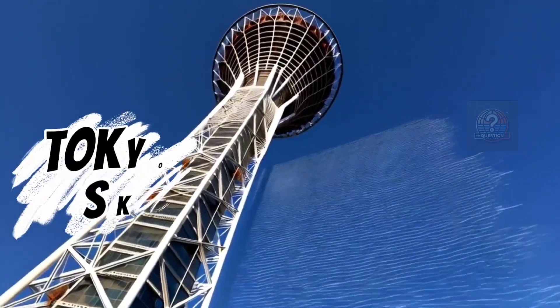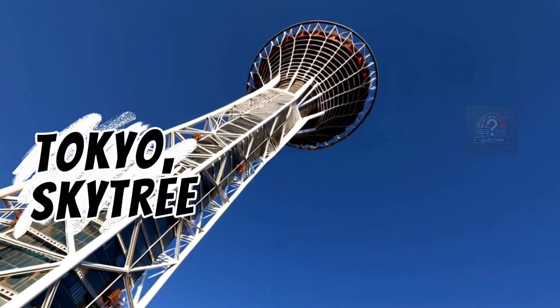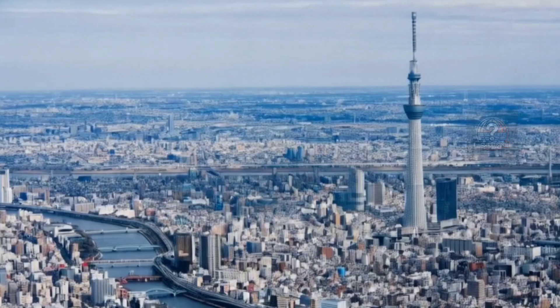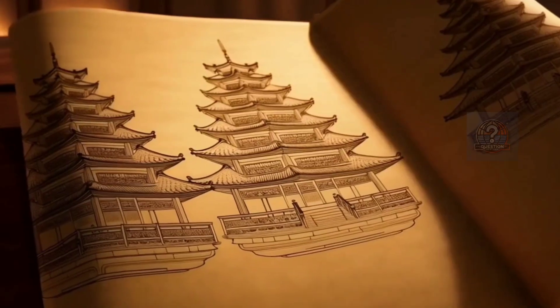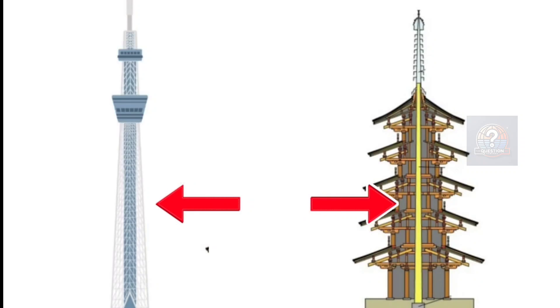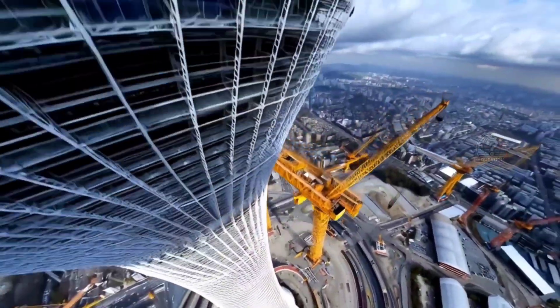Take the Tokyo Skytree, the tallest structure in Japan. At 634 meters, it stands tall and calm even when the Earth rumbles. Engineers blended modern science with ancient techniques: at its core, a Shinbashira-style column just like the old pagodas, and around it a steel frame that absorbs shocks and flexes safely.